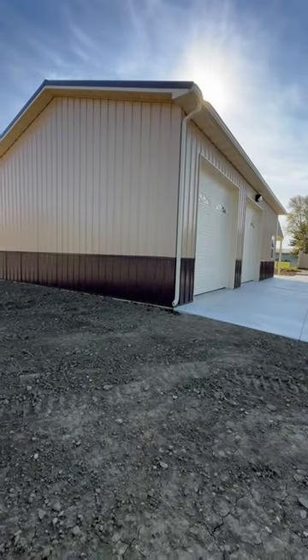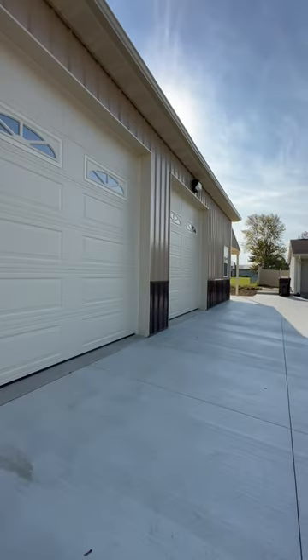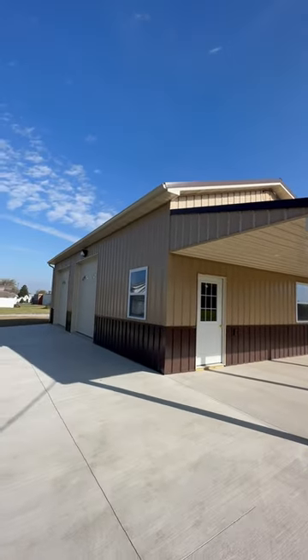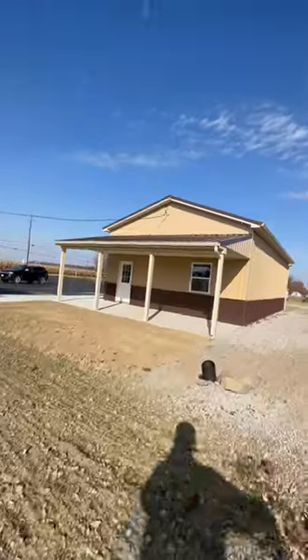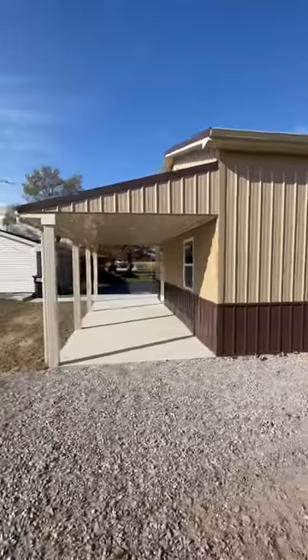Two 10 by 10 cream sidewall, burgundy wainscote, clay overhead doors, eight feet coming off the eve, three by four windows. There you go — actually a nice looking 24 by 40 with a beautiful ranch home right here on this setting.